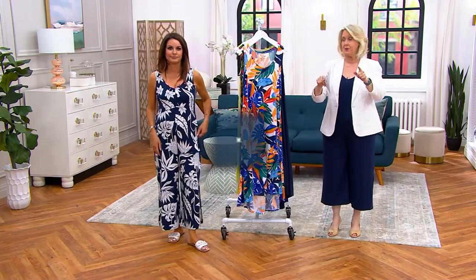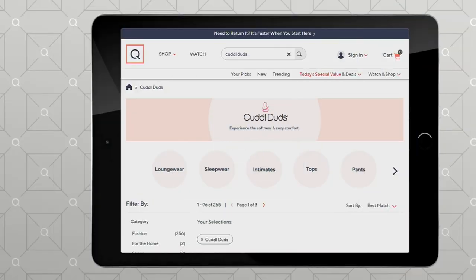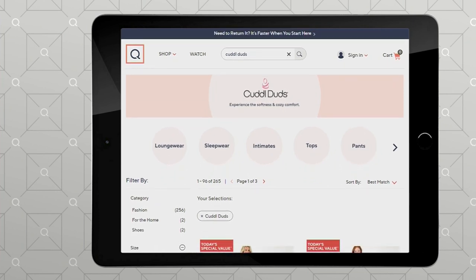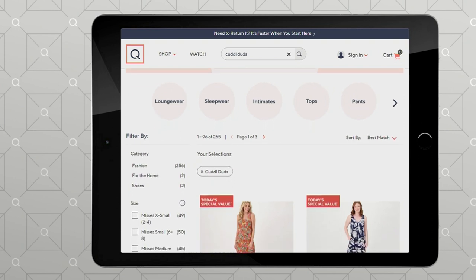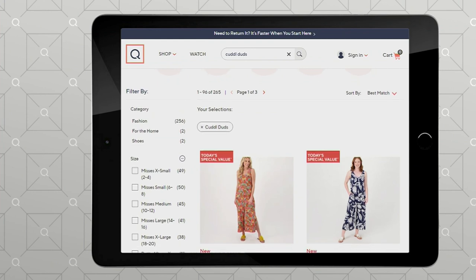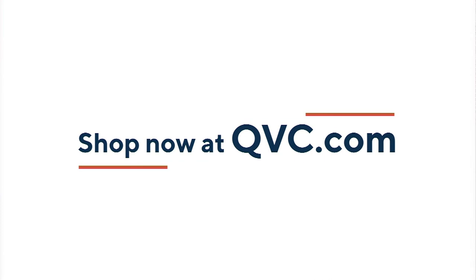We still have something else we want to show you too. If you go to qvc.com, you can get all the Cuddle Duds and everything that was in the show, plus more things that maybe you haven't had a chance to see since they kicked off the Today's Special Value. In the meantime, let's take a look at something that's at a clearance price for the very first time.